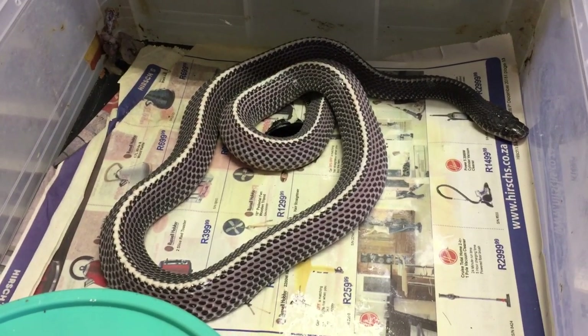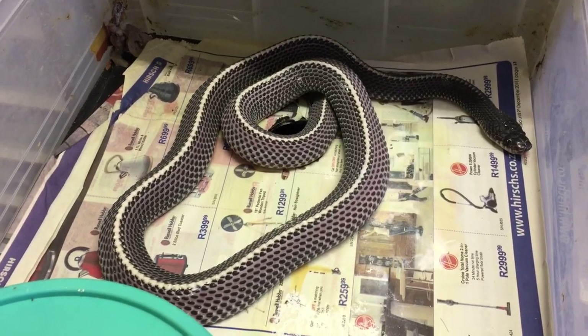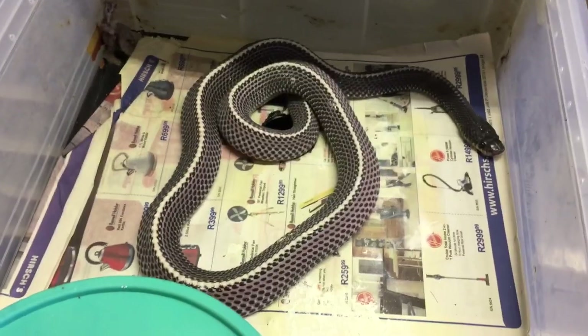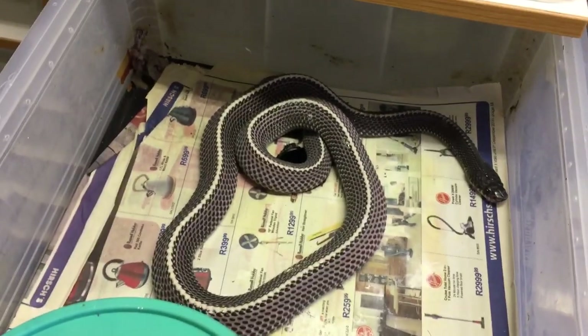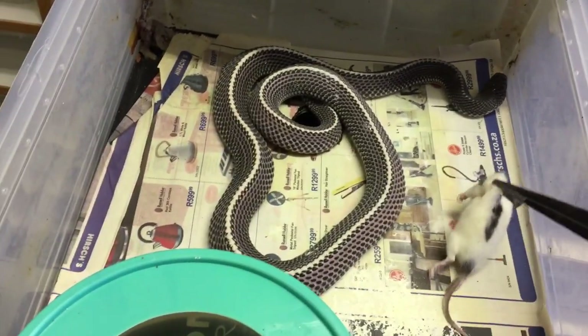These are quite rare in captivity, especially captive-bred animals. We've managed to breed them this year, which is great, because they're definitely one of the favorite species that we work with here. They feed on rodents really well — I've got some frozen-thawed rat pups here, so let's feed this girl.